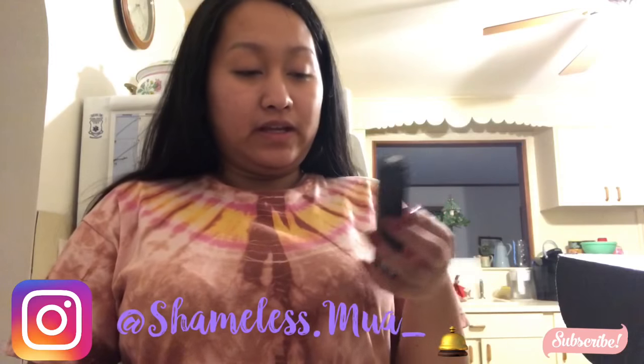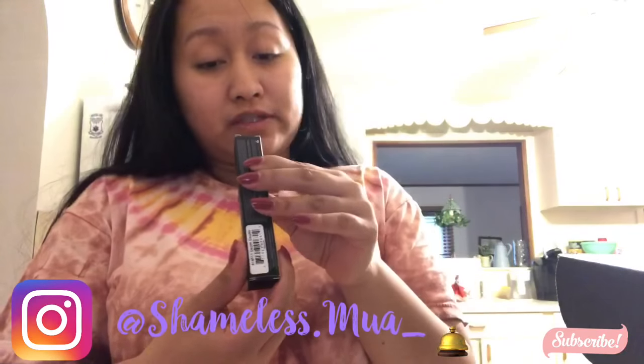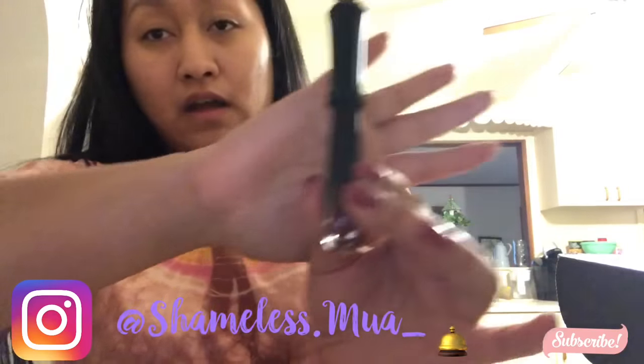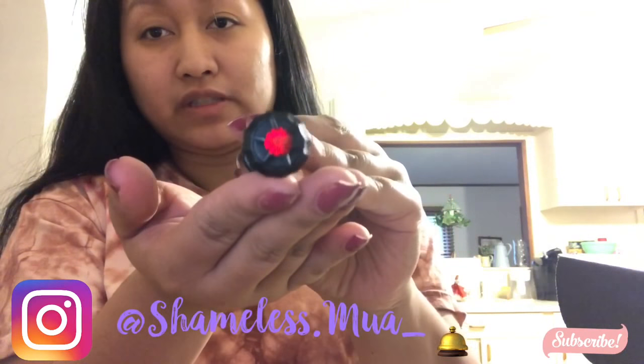The next one right here is the Wickedly Divine Liquid Lipstick. This is pretty. This one is called Death Dealer — one of my friends has this in their videos and it's really pretty. It has like that nice gems inside.